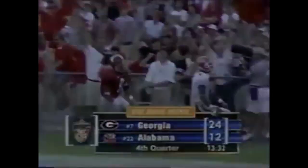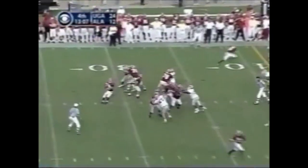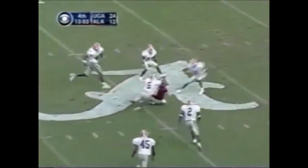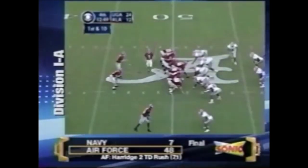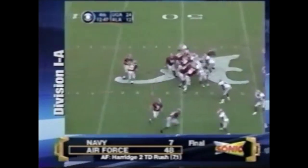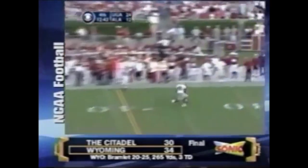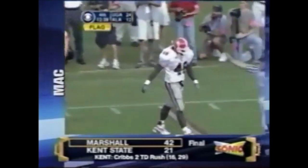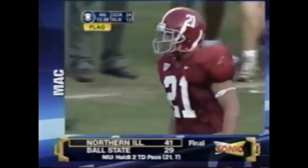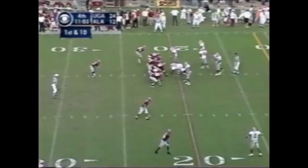Coyle on third down out of the shotgun pumps, drills it — Sam Collins has it and it's going to be a first down for Alabama across the 50 at the 49. First down and ten from the 49. Here's Coyle — fakes to Williams, goes to Williams. Interference called — Clemens was interfering. First and ten at the 21 yard line.